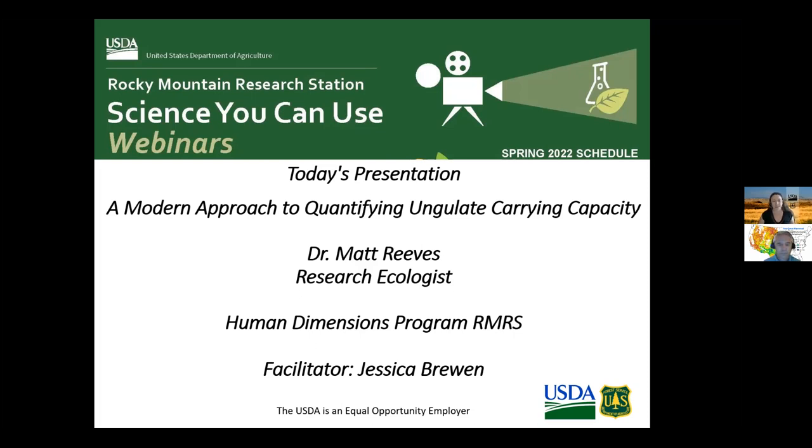We'll invite you to turn your cameras on and ask questions in person once the presentation is done. Please stay muted during Matt's presentation and we'll get to Q&A after that. I'd like to introduce Dr. Matt Reeves, a research ecologist with the Human Dimensions Program at Rocky Mountain Research Station. I'll hand it over to you, Matt.